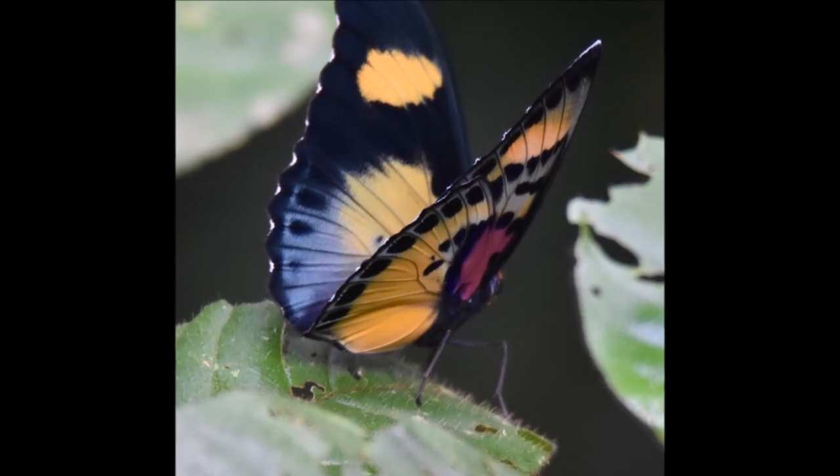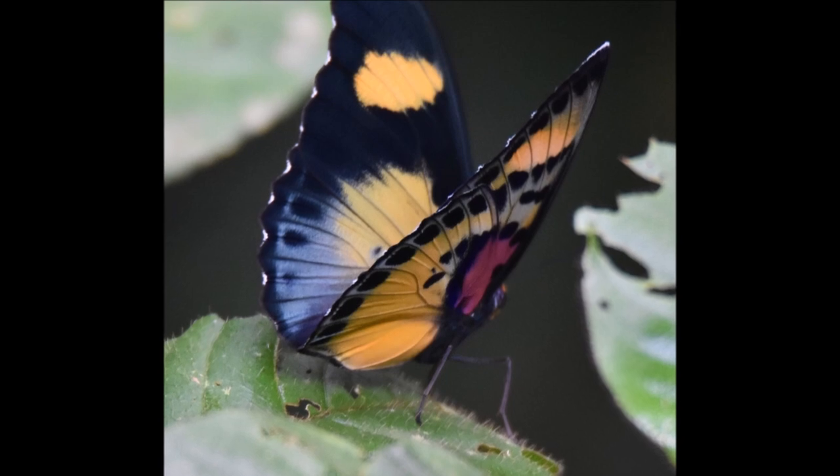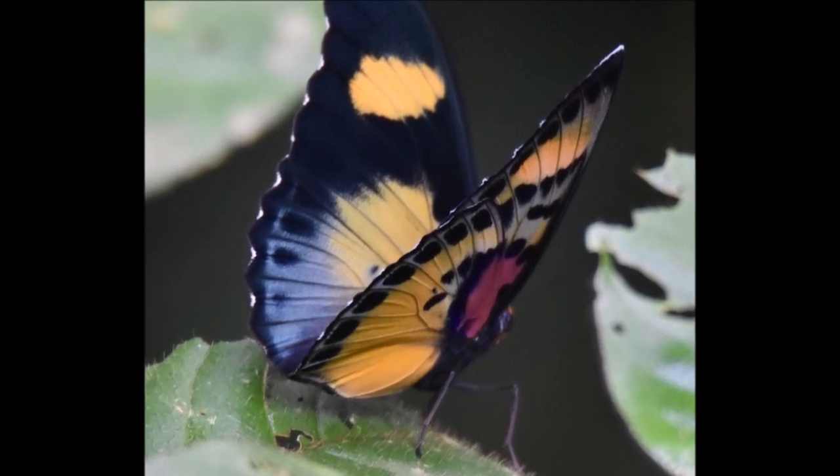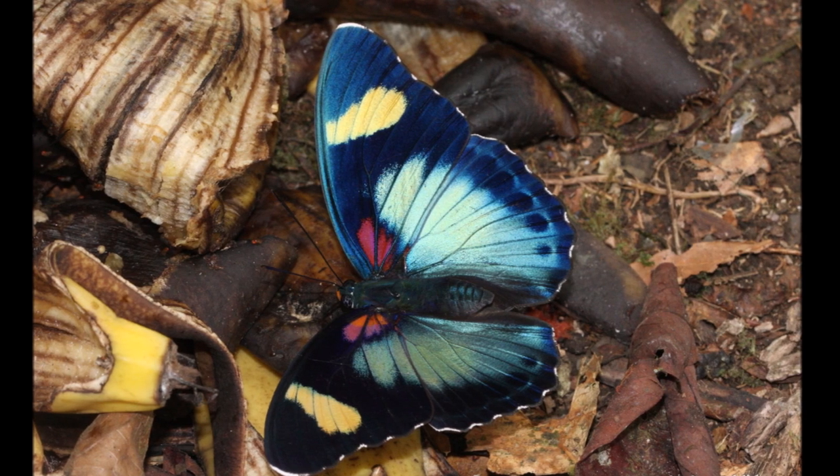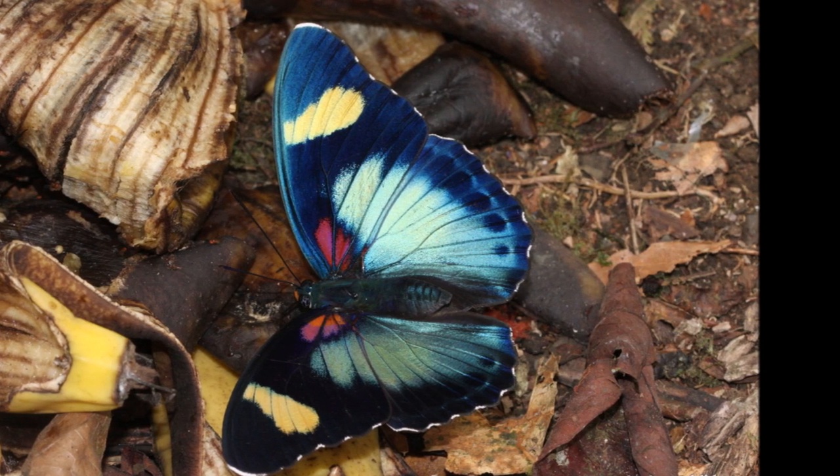These butterflies fly close to the ground, searching for fallen fruits in forest paths. Their life cycle and specific food sources are not well known. Yefidra janetta thrives in mildly degraded forests and riparian habitats.